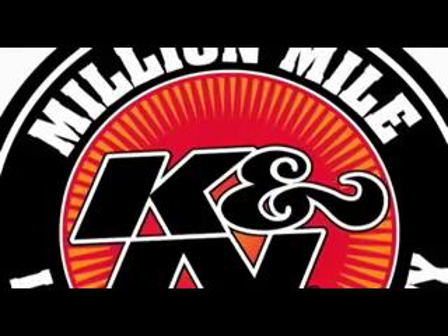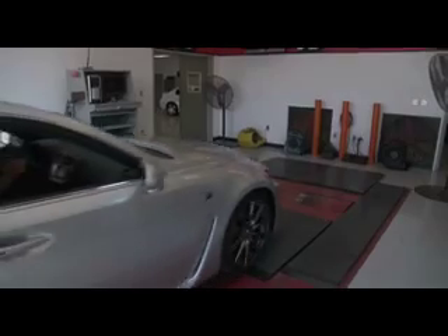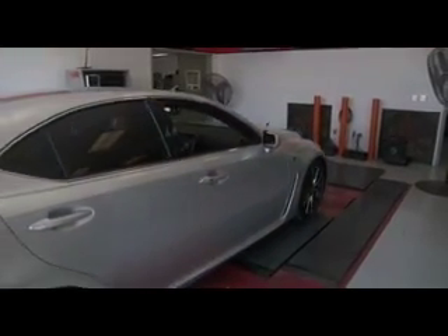The 69-8703 features K&N's original million-mile warranty and can easily be installed on your Lexus ISF in 90 minutes or less.